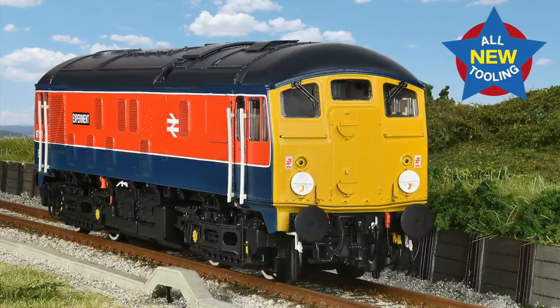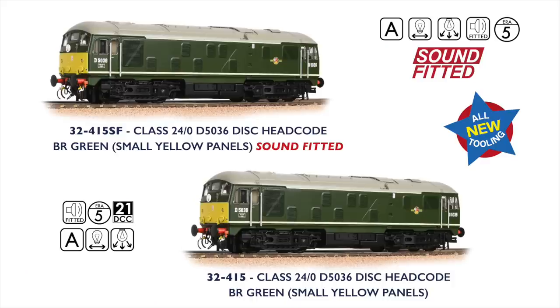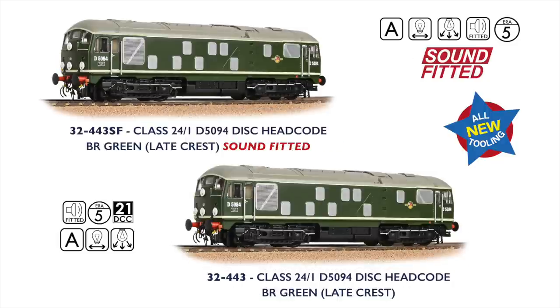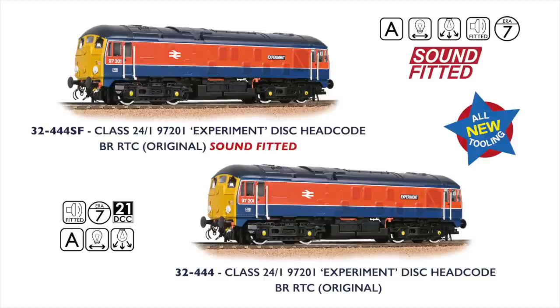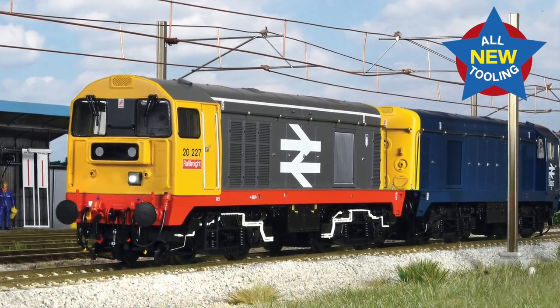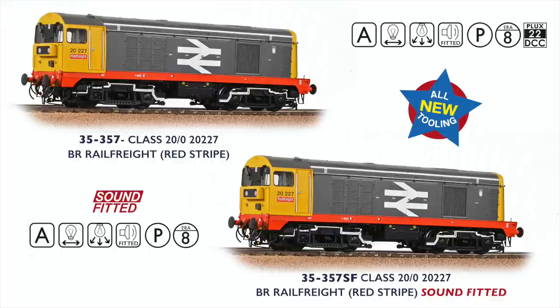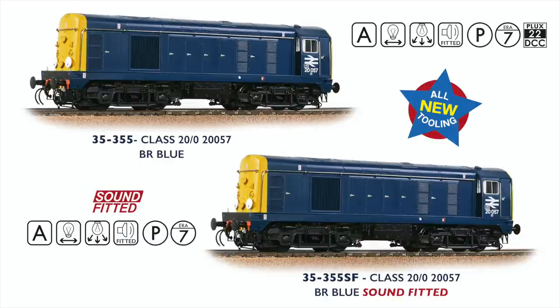In 00-scale, the all-new Disc Headcode Class 24s from the Bachmann Branchline were unveiled in our previous British Railway Announcements, and two of the four versions are available now. The two BR Green machines were the first to arrive, with the BR Blue model due at the end of this month alongside the ever-popular RTC Loco No. 97201 Experiment. Also unveiled earlier this year is the original Class 20, with the first example No. 20227 carrying Railfreight Red Stripe livery. There has been a small delay to the BR Green and BR Blue models due to delays in the supply of warm white LEDs, but all versions should be available during the autumn months.